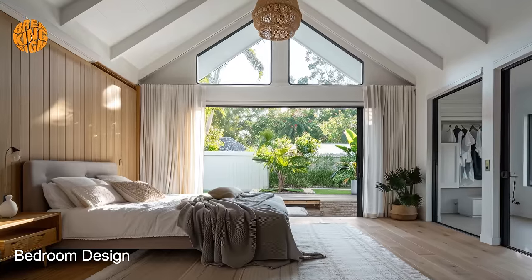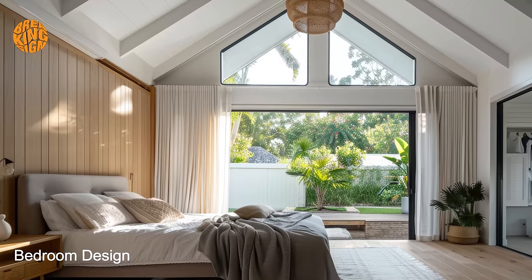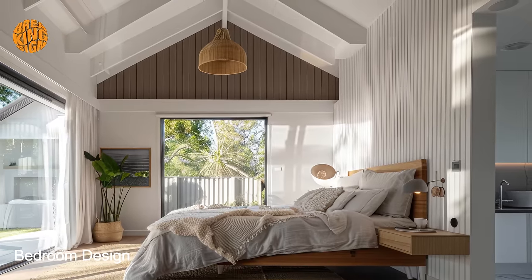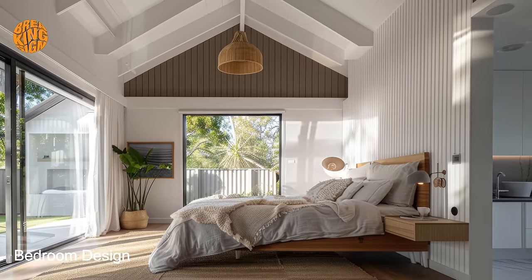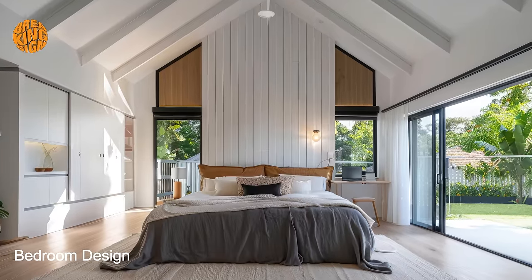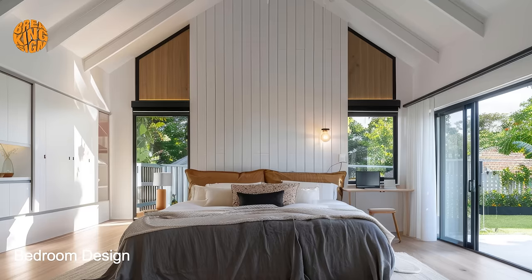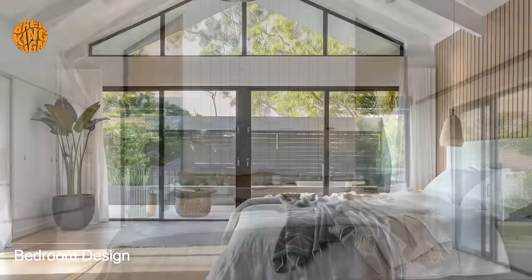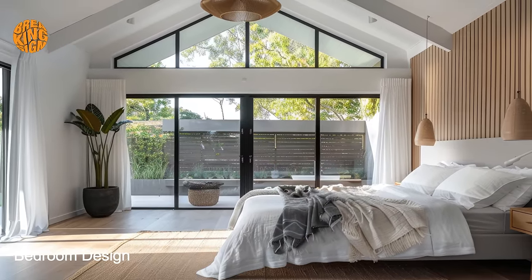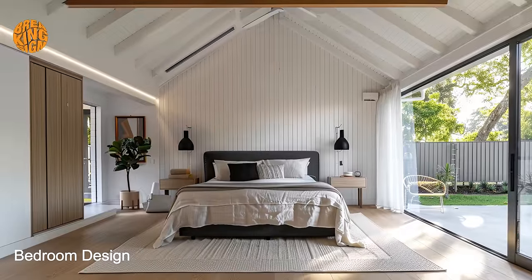One of the hallmarks of bungalow bedroom design is its emphasis on space utilization. With limited square footage, bungalow bedrooms often feature built-in storage options such as closets, drawers, and underbed storage to minimize clutter and keep the room organized. Additionally, multifunctional furniture pieces such as storage beds and fold-down desks help maximize floor space while providing added functionality.